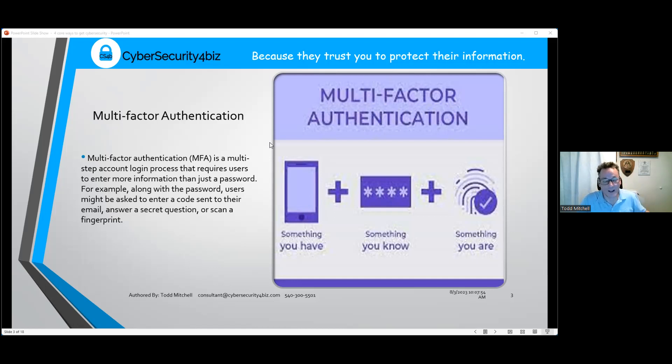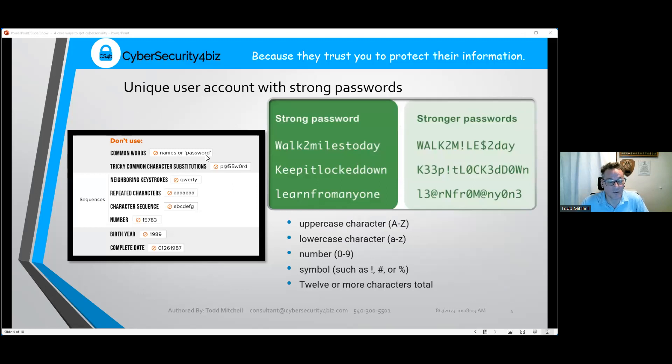'Something you have' is something in your possession — in the military it might be a smart card you insert into your computer. Most commonly it's your cell phone. For example, every time you log into your bank, they send you a text with a code. If someone hacks your username and password but doesn't have your cell phone, they can't get in — it's just an extra layer of protection.